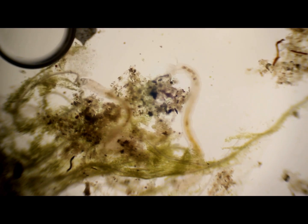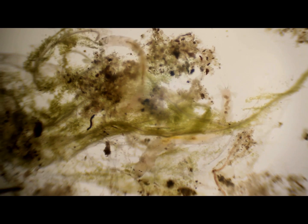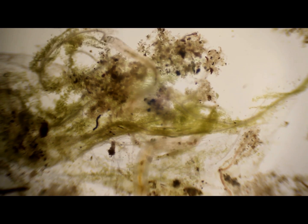I can see these guys with my eyes. Yeah I can. They're kind of cool. Well, if anyone knows what they are... I can see them squirting around. This is a concave slide.